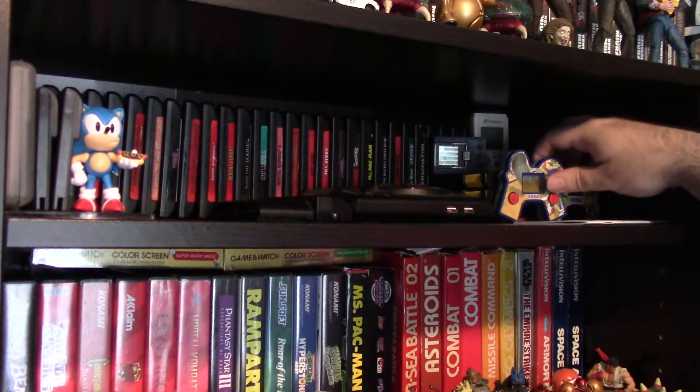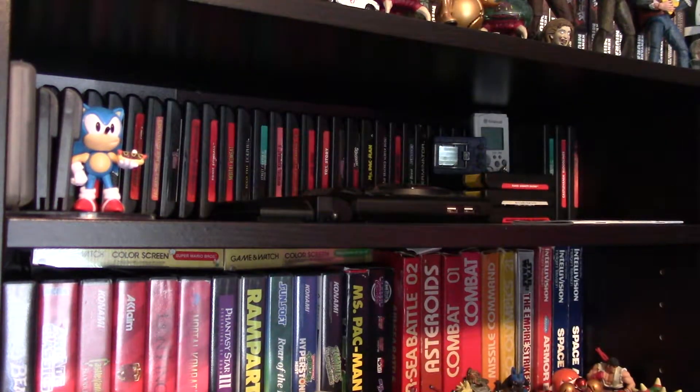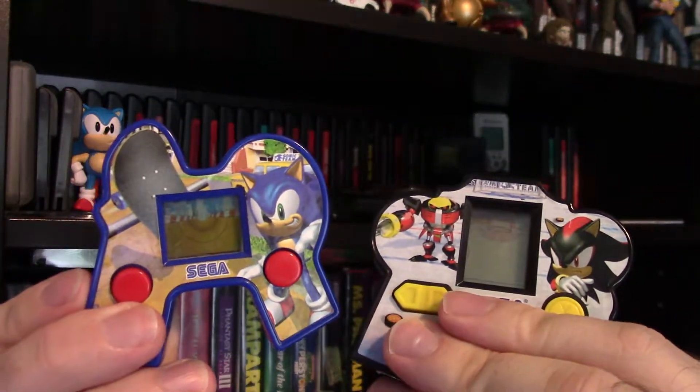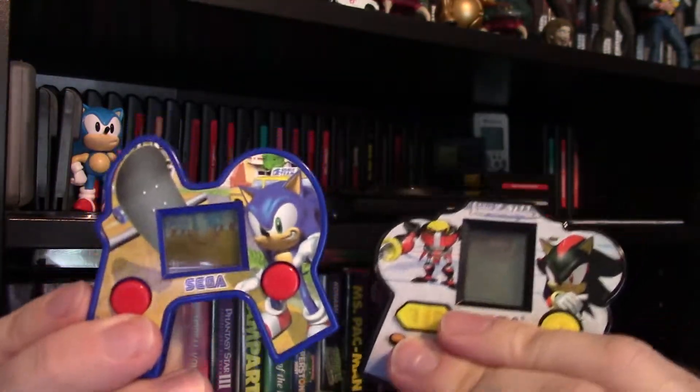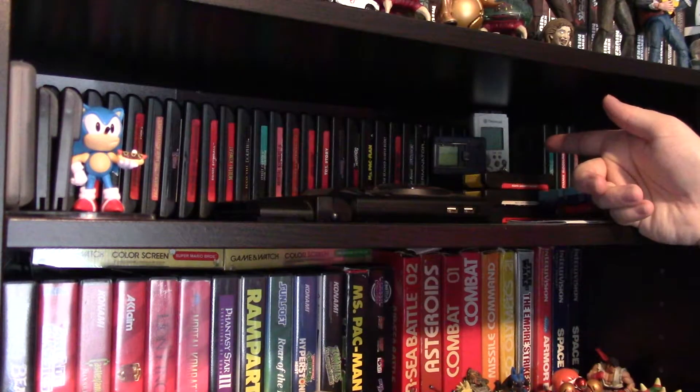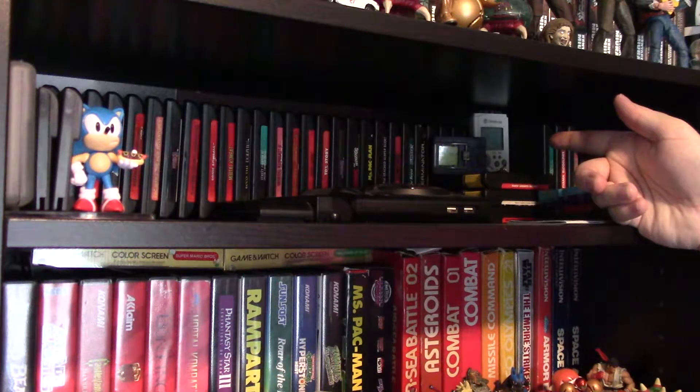We've also got these two, which are Happy Meal LCD video games based on Sonic the Hedgehog and Shadow the Hedgehog — different characters. Up here we've got the Dreamcast VMU. I don't know why I have it separate from my Dreamcast section, but I do.